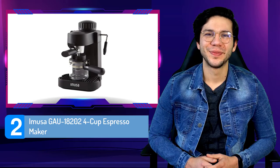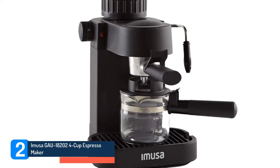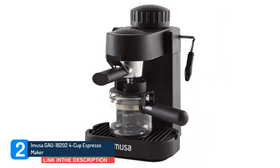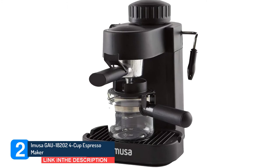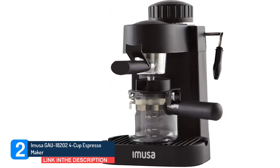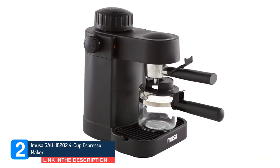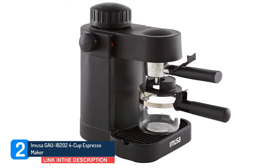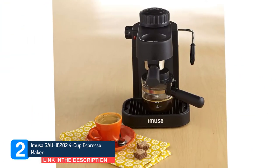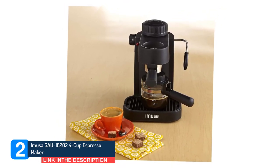Number 2: Musa Gao 18202 4-cup Espresso Maker. I'm not sure which I enjoy more, the cafe or making it, starts one reviewer. I love that it's quick — under 4 minutes — and being able to steam the milk for a cappuccino is a nice feature. Another describes it as a great no-nonsense espresso maker, especially after they tried several different machines that either leaked, died, or both. This one is like a rock — compact, no frills, no leaks, they write. Worth every penny so far.